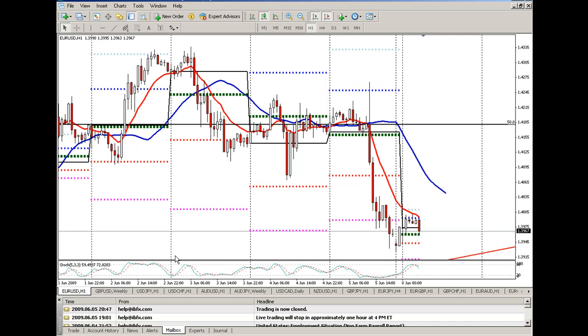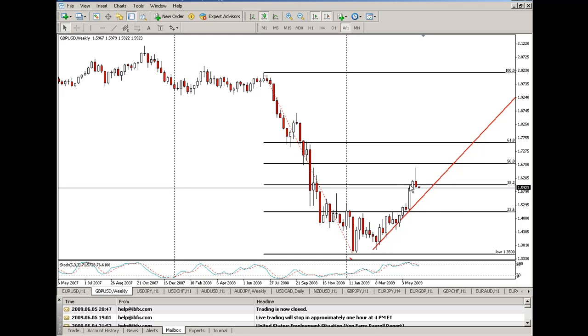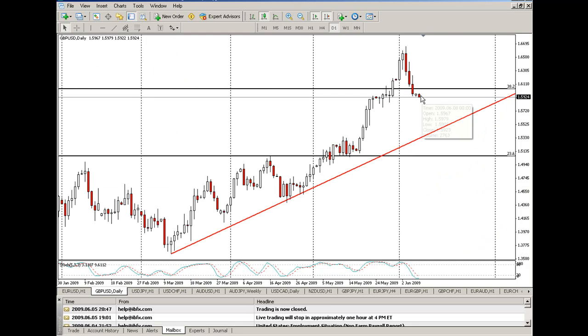One thing that everybody needs to be super clear on is the weekly charts on several of these pairs. Pound dollar made a run at the 50% retracement, was unable to break it, and is coming back down to the trend line on the daily chart. There are lots of space to go — about 500 pips or so before it gets to that trend line. Lots of room to go there.